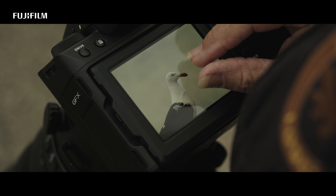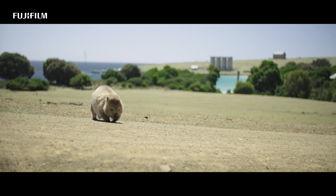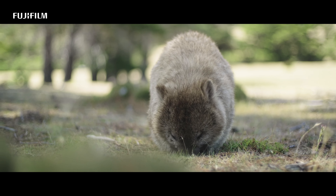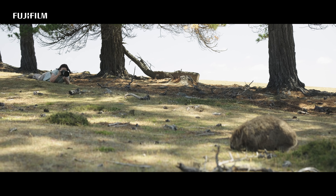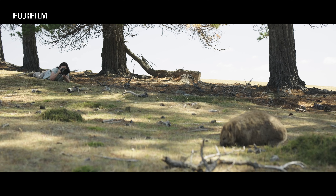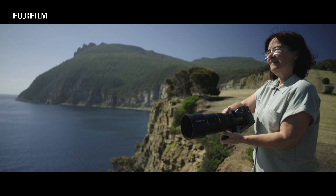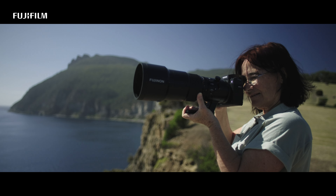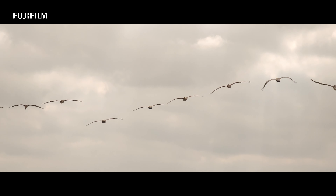In the end, using the new GF500mm in my bird and wildlife photography is not just about capturing beautiful images — it's about creating stories that inspire and connect with others. It's about raising awareness for the wonders of the natural world and the importance of conservation. With my camera by my side, I feel like I have the power to create images that touch hearts, ignite imaginations and bring the beauty of nature to life.